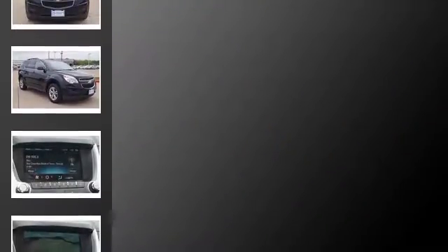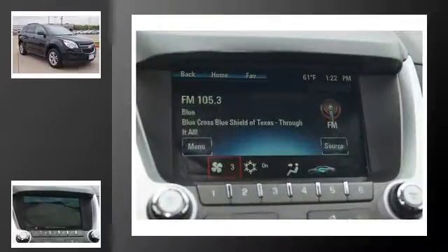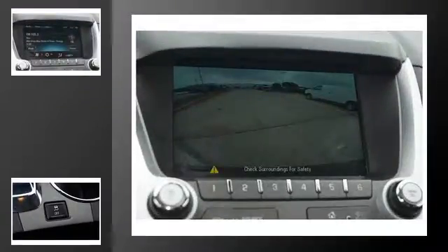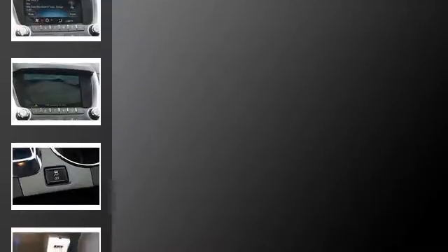All of the following features are included: traction control, direct injection, steering wheel mounted controls, side impact airbags, a passenger side airbag, and power windows.